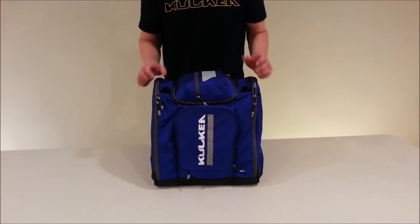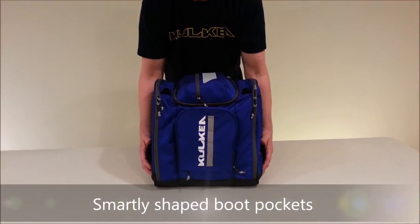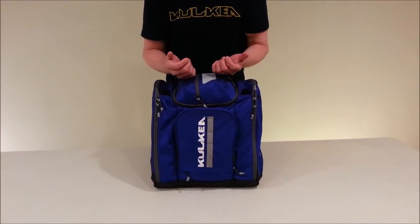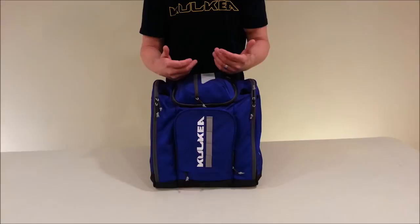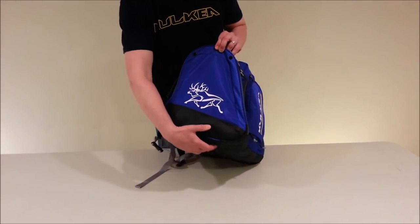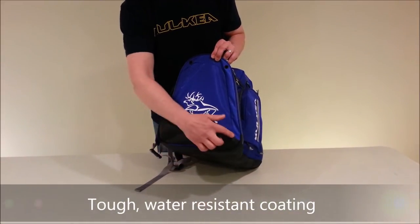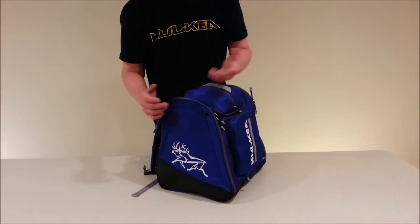We carry boots on the exterior pockets of the bag. They're both shaped like alpine ski boots, so the boots protrude outward and don't encroach or take away space from the central area or the front pocket. We use tarpaulin material — it's water-resistant, waterproof material — and we bring it all the way up on the sides here, keeping everything protected from the elements.